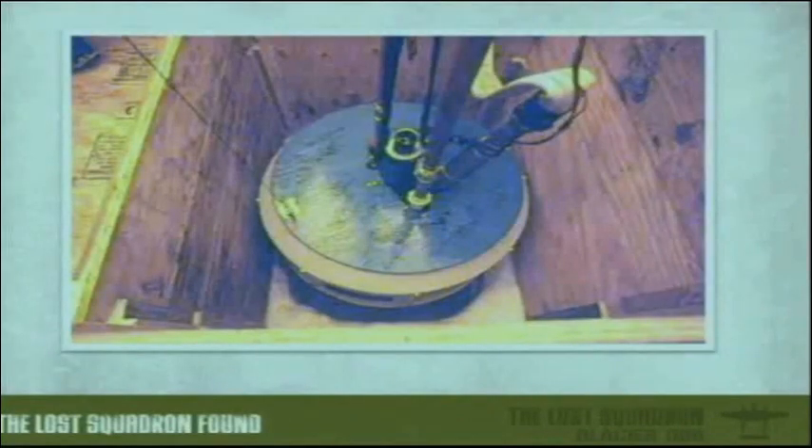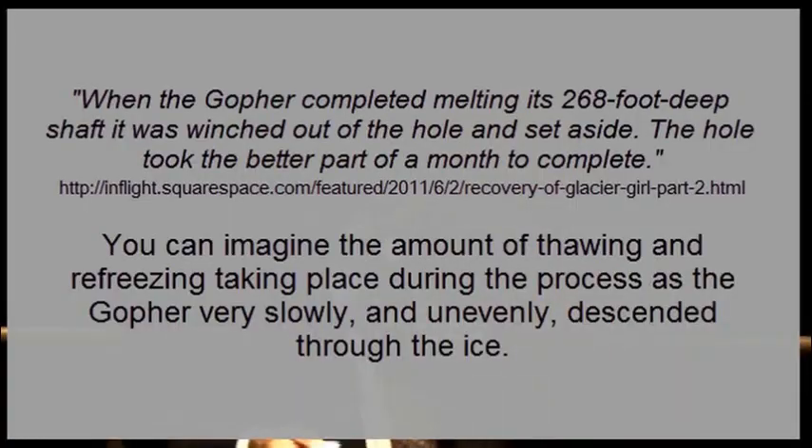Here's the melting unit, the gopher, ready to go. When everything gets working and the boiler's boiling the water, literally all this thing is doing is sliding down that pipe. You would think that it would go straight down — it didn't. It kind of went down like a windy snake, and I'm going to show you a small film clip of what the hole looks like.